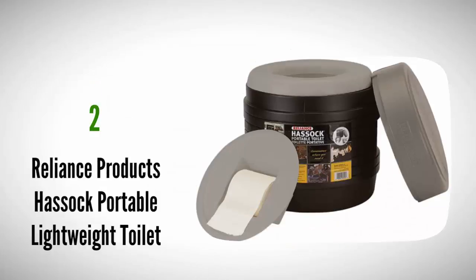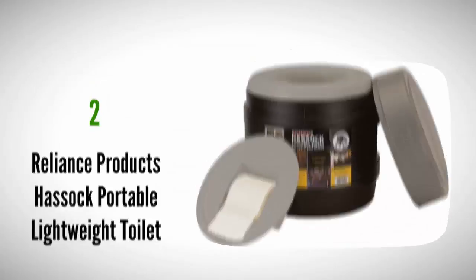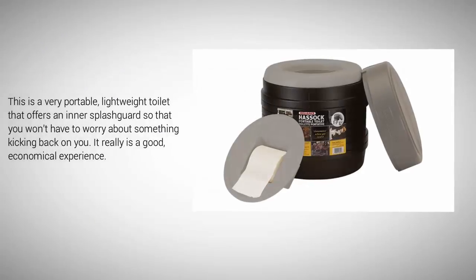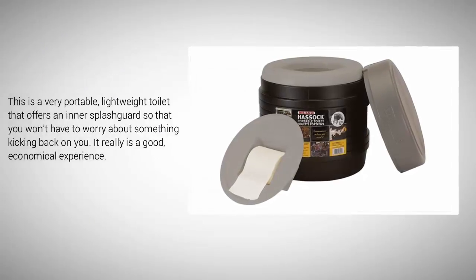At number 2. Are you looking for a design that will give you some measure of comfort but also provide you with a hygienic experience? With the Hasek portable toilet from Reliance Products, you've got a lot of potential to have your needs met. This is a very portable, lightweight toilet that offers an inner splash guard so that you won't have to worry about something kicking back on you. It really is a good, economical experience.